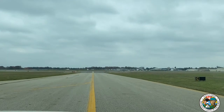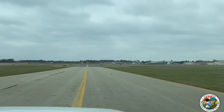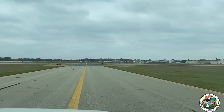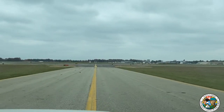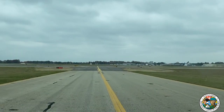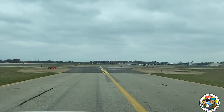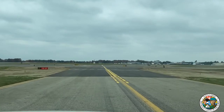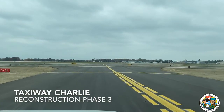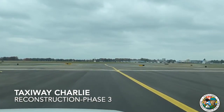We're on Taxiway Charlie making our way up to Western Michigan University College of Aviation. Taxiway Charlie is our long parallel taxiway — it allows aircraft to traverse the airfield to runway ends and get to and off the runway. We're coming up on a new section, Taxiway Charlie Phase 3, that was recently completed just last week. You'll see the new asphalt and the new markings. This phase was just about a $4 million project.